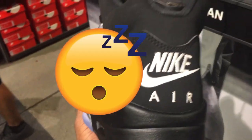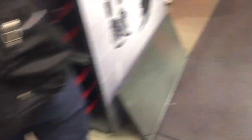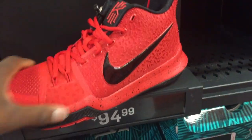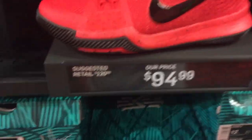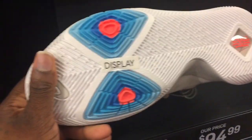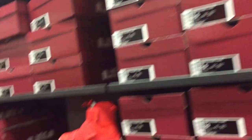I regret not picking up this shoe sooner — when they first came out they were sitting on shelves, but I waited too long and they ended up selling out. They do have them here so I'm about to ask an associate if they have my size in the back. This colorway is probably my favorite of the Kyrie 3 — I love red so any red colorway always catches my attention. Price is $94; I'd still rather pay less. They also have the all-white Kyrie 3s.